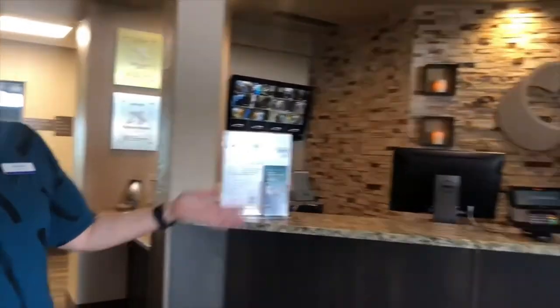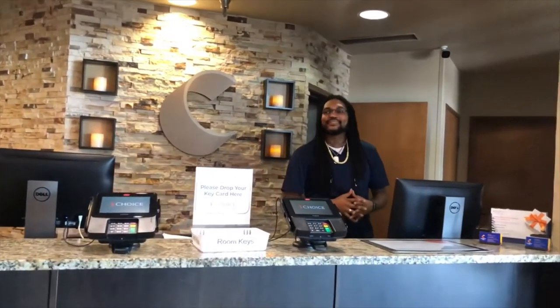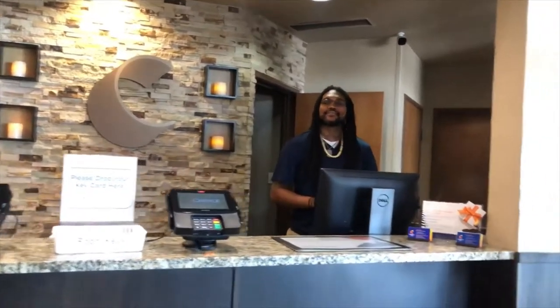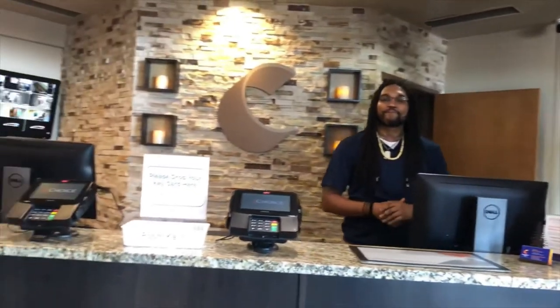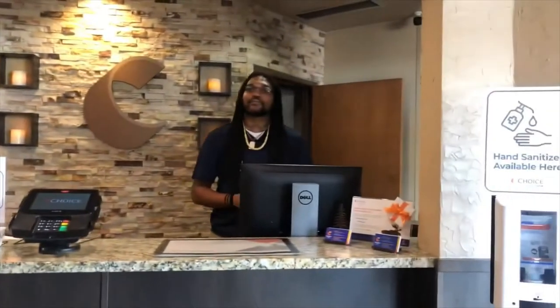Welcome to the Comfort Inn. We are so glad to have you here and as part of our team. This is our front desk where guests come in, and Rodney is one of our smiling faces that greets them. Rodney has been with our company for eight years and knows how to do just about anything in the hotel. If you work at the front desk and call, you may end up talking to him.